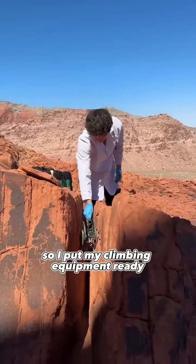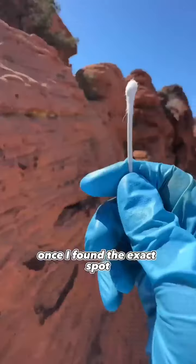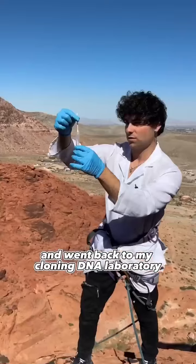I put my climbing equipment ready and it was time to repel the mountain to find exactly where you lay. Once I found the exact spot I swabbed your DNA right up the side of the mountain and went back to my cloning DNA laboratory.